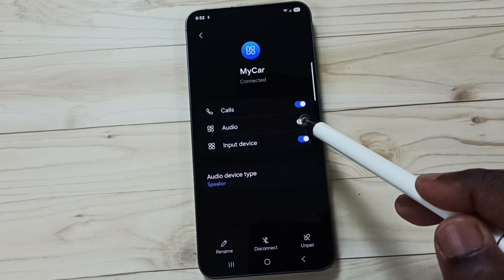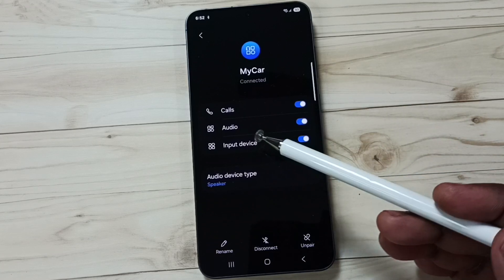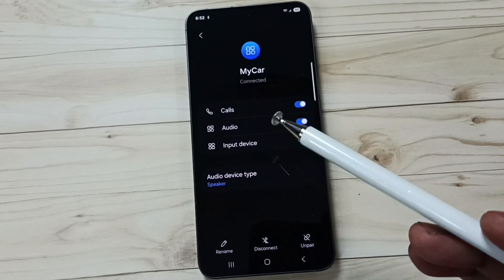Tap here to enable Calls, and tap here to enable Audio. Done. After that you can check phone calls and media audio — that should work.